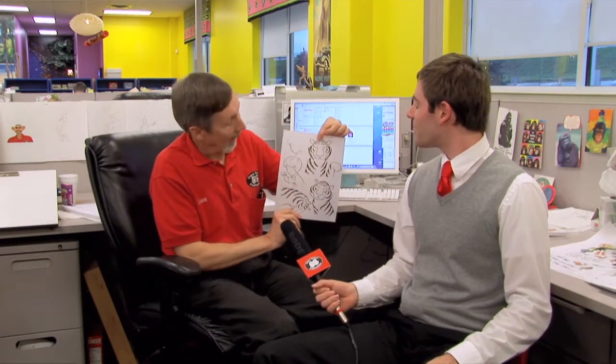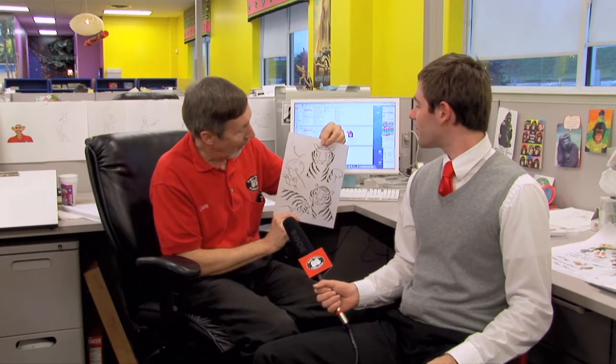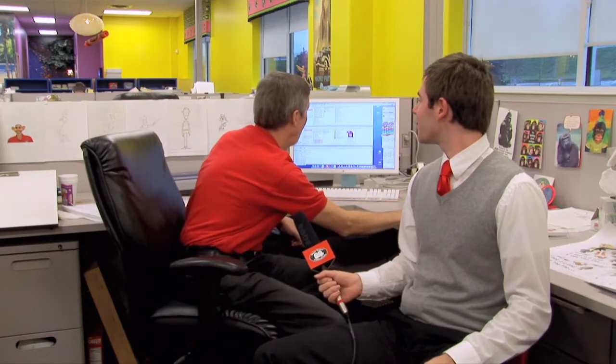First we get the assignment from the editors — the SLPs who write the books or games or whatever the project is — and they'll give us the text and a list of the illustrations they need. Then we sketch them out, usually a pencil sketch, and then we'll ink them in. I've got one here that I've done. This is the inking — a series of three illustrations on one sheet. Then I'll put them on the scanner and scan it in, which gets the artwork into the computer. Once it's in the computer, we color it. Here's the file as it looks all finished.